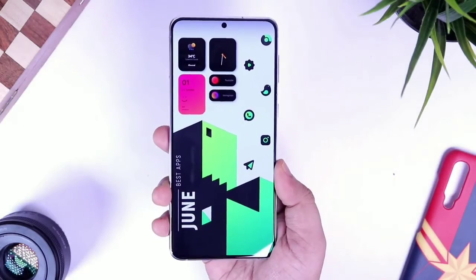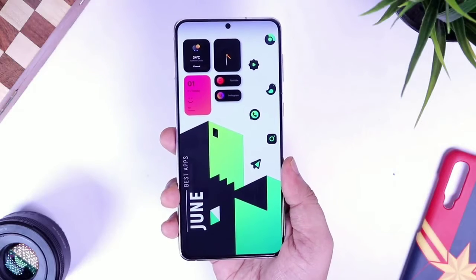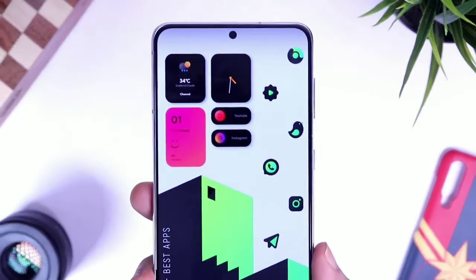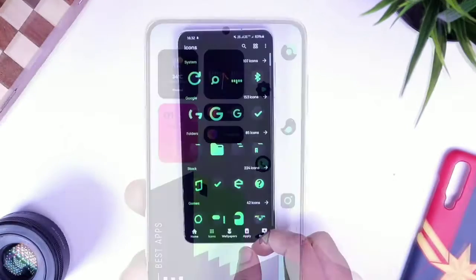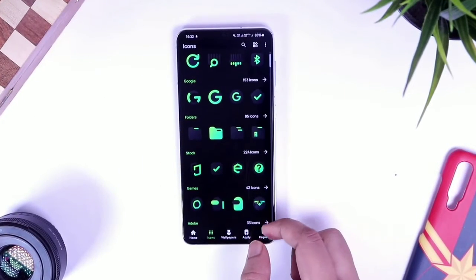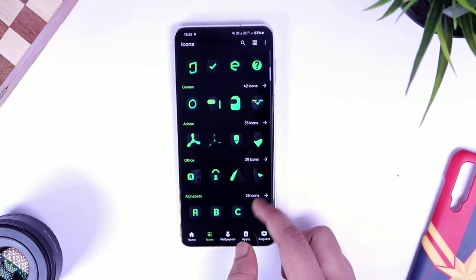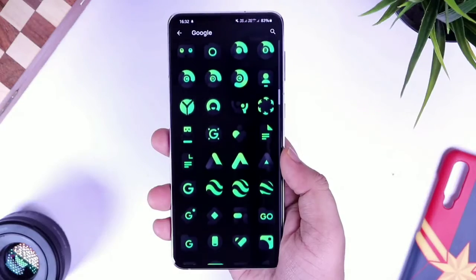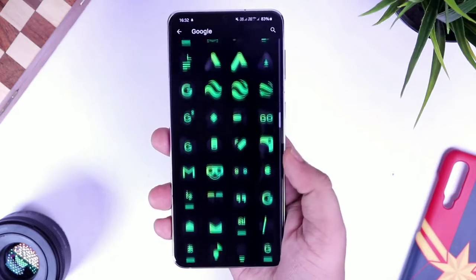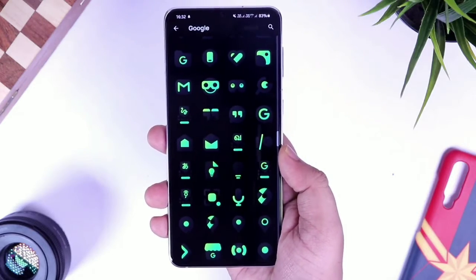Moving on, let's talk about this beautiful icon pack that I'm currently rocking on my phone. This icon pack is called Luxe Green, which has recently released on the Play Store. As the name suggests, it's basically a mix of green and black icons executed in a very unique and fresh style, with over 2,700 icons.